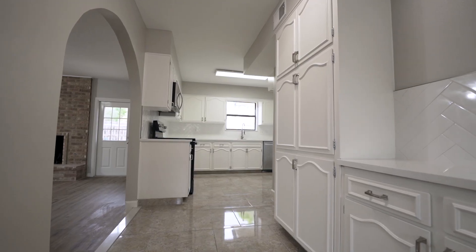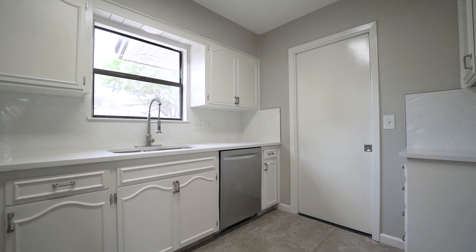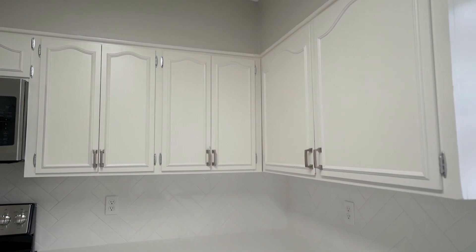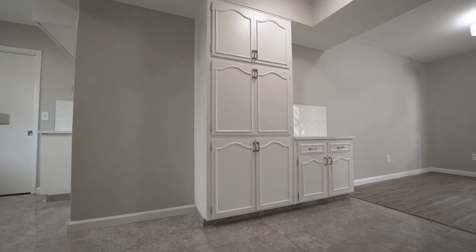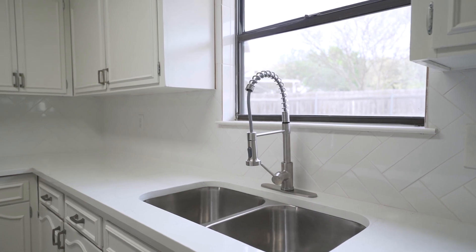The kitchen is ideal for the chef and your family, featuring beautiful quartz countertops, custom herringbone backsplash, numerous cabinets for storage, stainless steel appliances, undermount sink, eat-in breakfast area, and is perfectly complemented with brushed nickel plumbing fixtures and hardware.